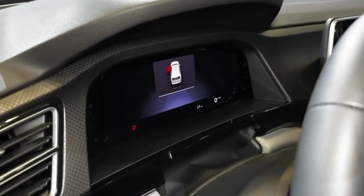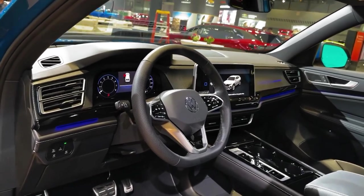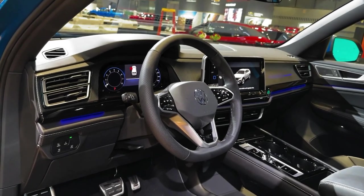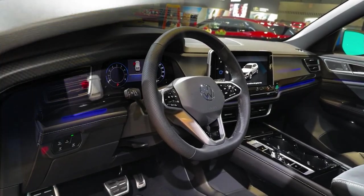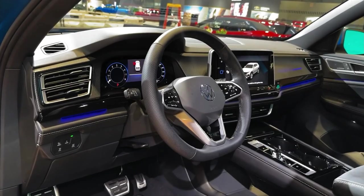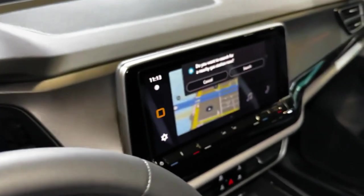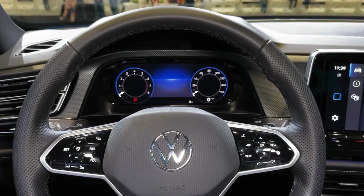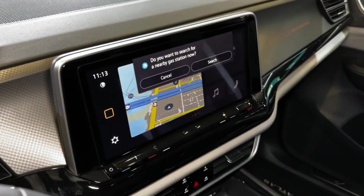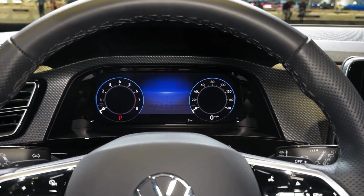On the outside, the 2024 Atlas Cross Sport and Atlas both feature new front and rear fascias. Both German crossovers boast a wide chrome four-bar grille that is framed by LED headlights with the standard adaptive front lighting system, as well as daytime running lights that wrap around the headlights and integrated air intakes. At the rear, both models feature a larger spoiler.